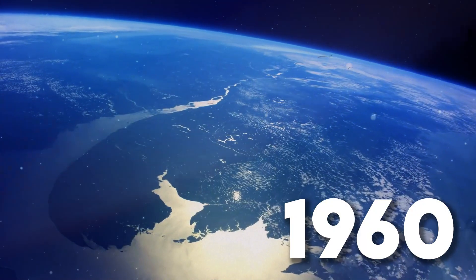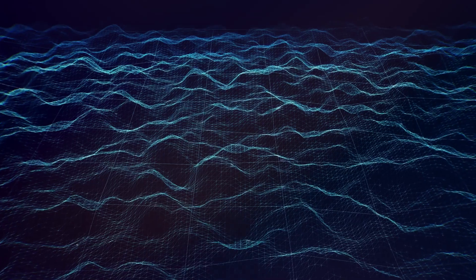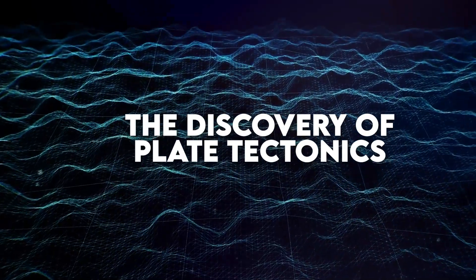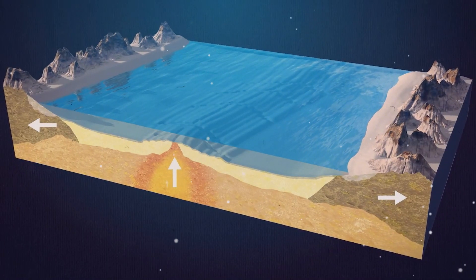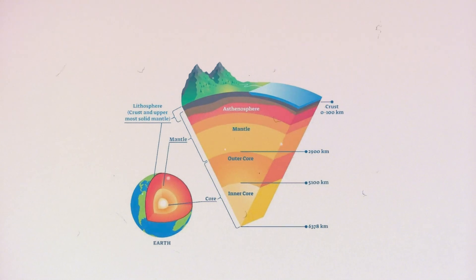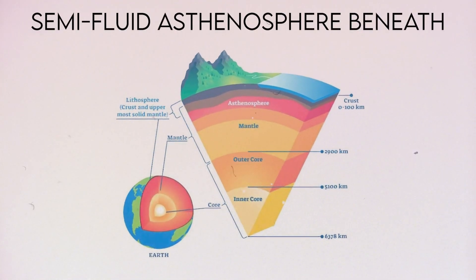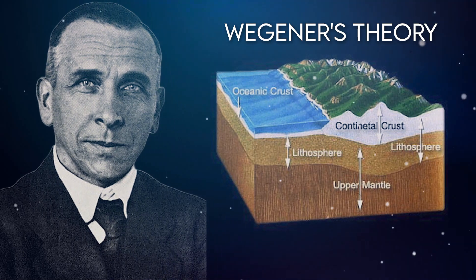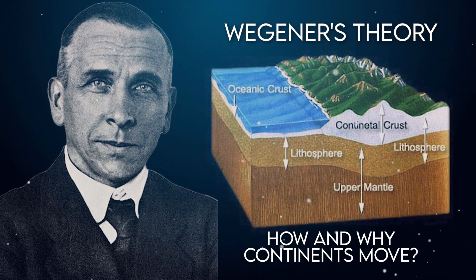Fast forward to the 1960s, and with it came a technological leap that changed everything: the discovery of plate tectonics. Scientists found that the Earth's outer shell, the lithosphere, is divided into massive plates that float on the semi-fluid asthenosphere beneath. This groundbreaking revelation supported Wegener's theory and explained how and why continents move.